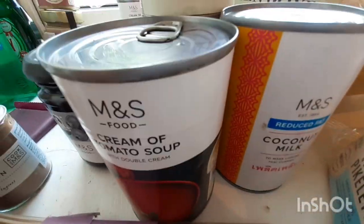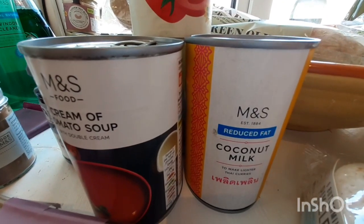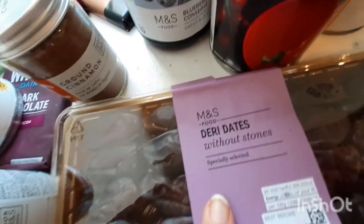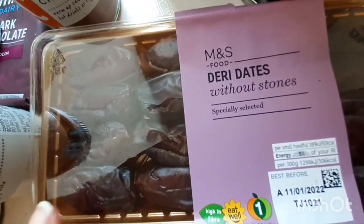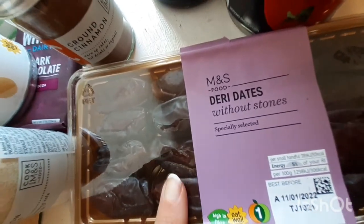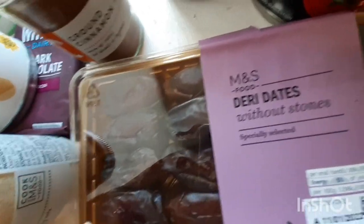I got four tins of Italian plum tomatoes, cream of tomato soup for Nava, coconut milk for lentil curry and chickpea curry, and a tin of chickpeas. I got these dates for me — I've been really enjoying them. If I'm craving something sweet I just have one date with a handful of walnuts, which is really nice.